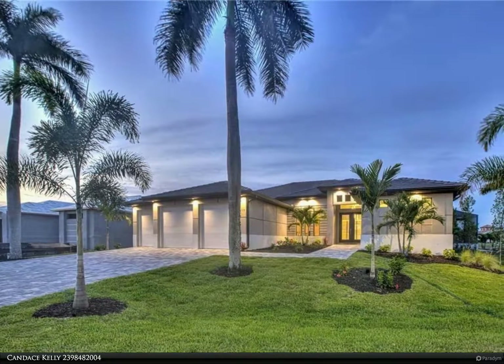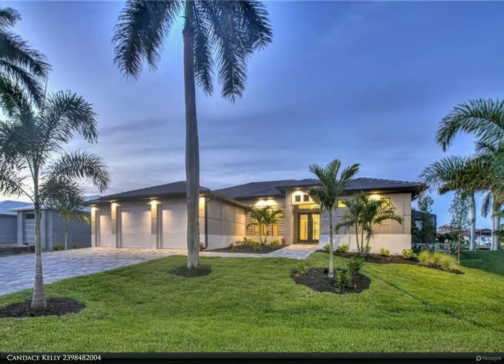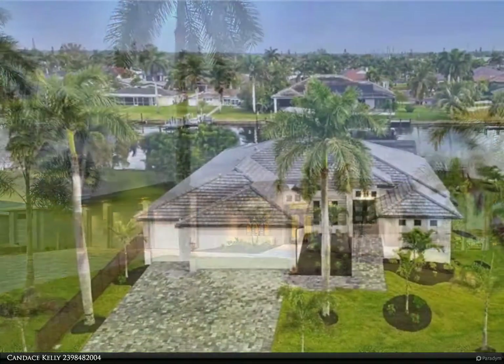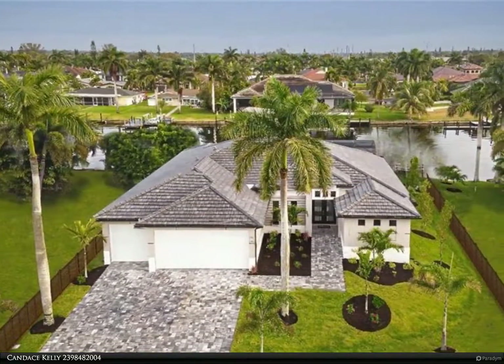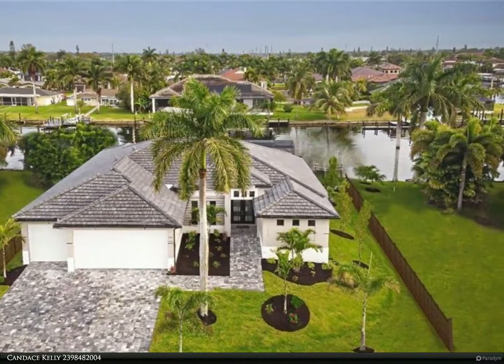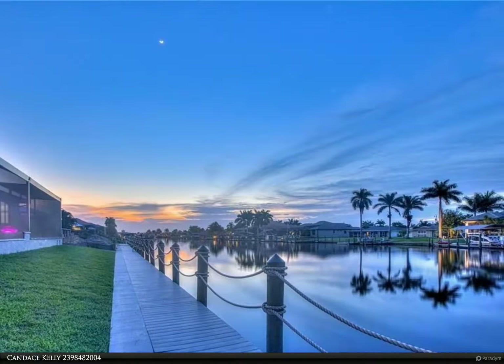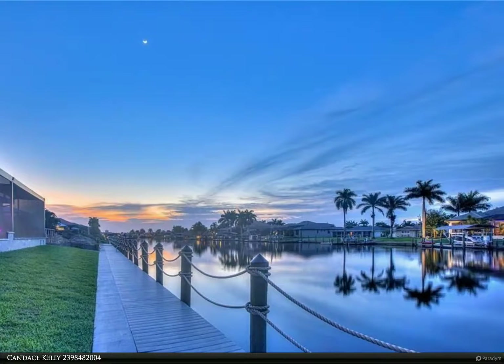This Berkshire Hathaway Home Services Florida Realty property video is presented by Candace Kelly. Rare new construction with excellent vacation rental income opportunity — bring your yacht to this fantastic location. Sailboat deep water, unrestricted direct access to the Gulf of Mexico.